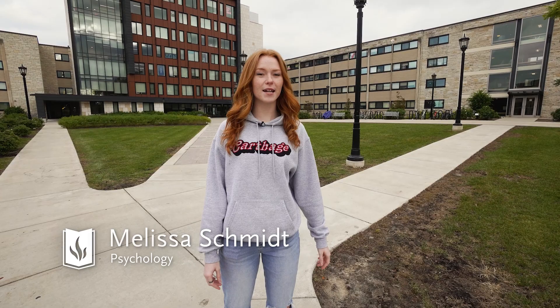Hello, my name is Melissa Schmidt and I'm going to be showing you around the residence halls of Carthage College. Let's get started.